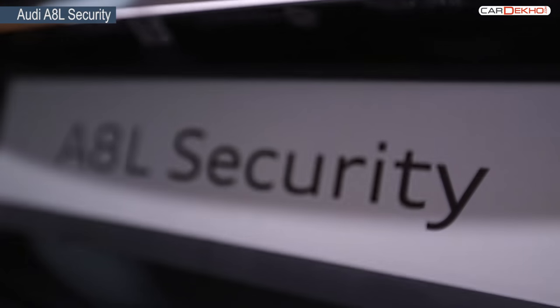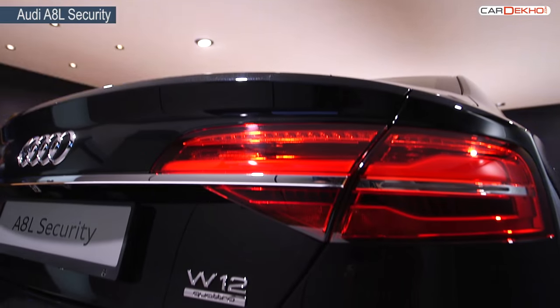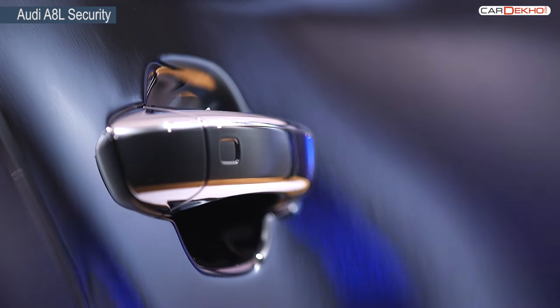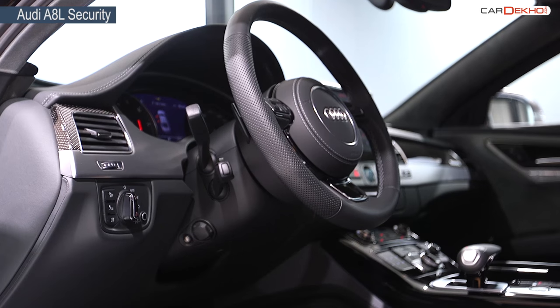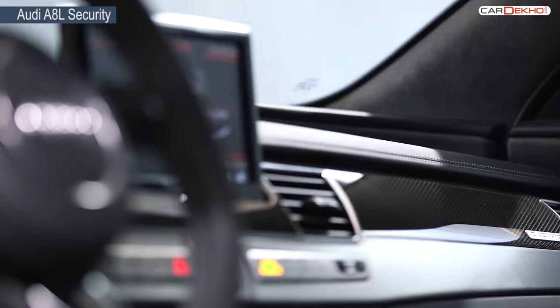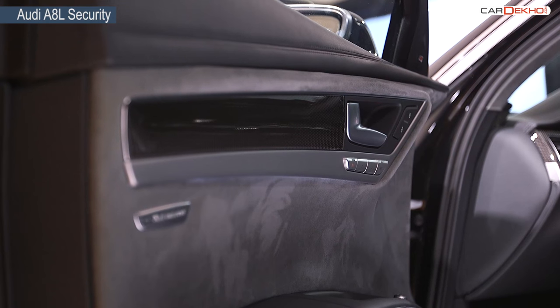The Audi A8L Security is made to order at a top-secret factory. Some of the features include an armoured communication box, selective door unlocking, an emergency fresh air system, and quad-through drive, to name a few. The interiors look familiar to the normal A8, and you can also blow off the door hinges for an emergency exit.